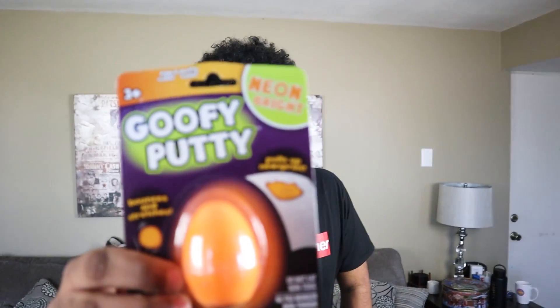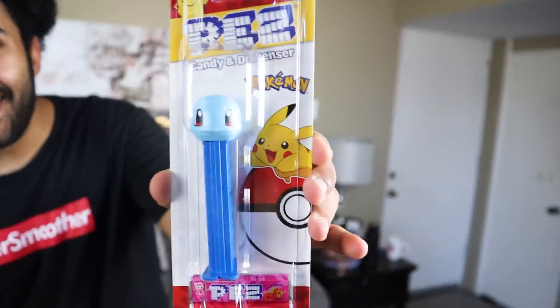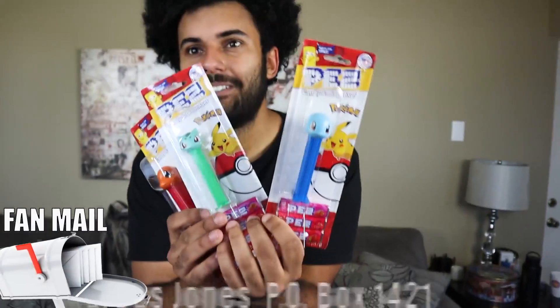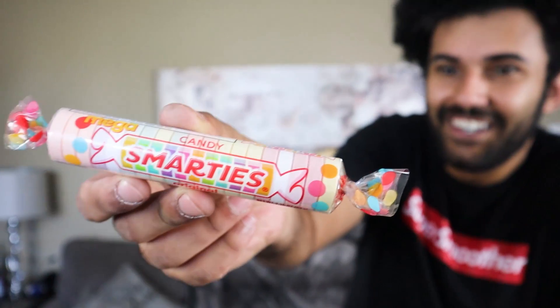Reptar's second-to-last item is Goofy Putty — essentially silly putty. And his final item: Pokemon figures! He got Squirtle and then reveals he got an entire generation — three figures including what appears to be Pokemon Yellow characters. 'We just completed a set, Rep Pack!' The last food-category item he pulls out is the world's biggest Smarties — enormous, 'those are Brilliants.'